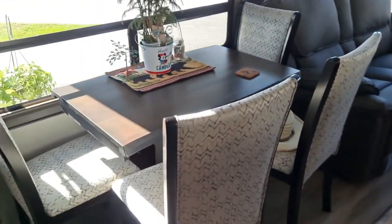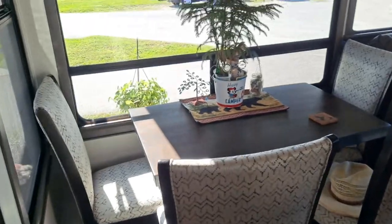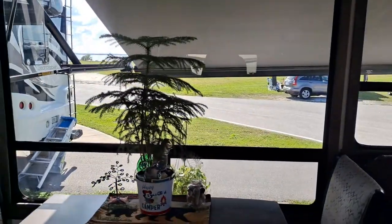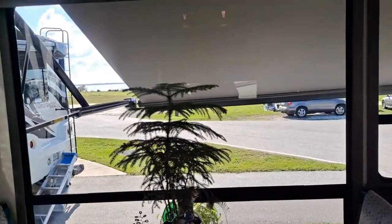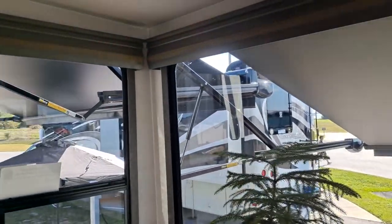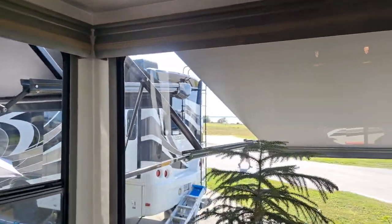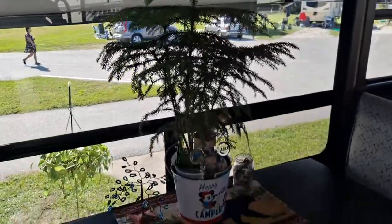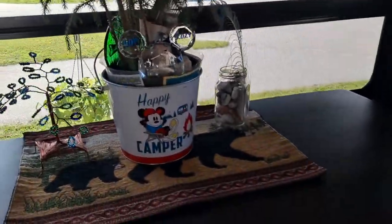Jem turned the table so that we could face the nice window together. This camper has two huge awnings, so it's incredible shade. Right now the sun is directly on us, but we like these — it makes us happy campers.